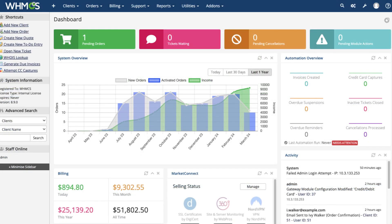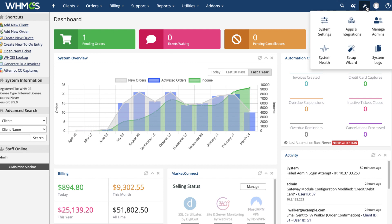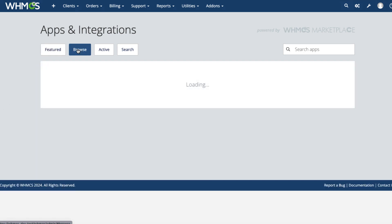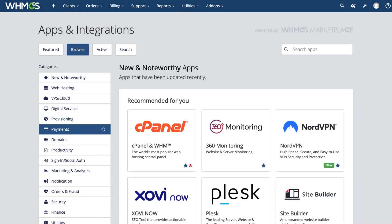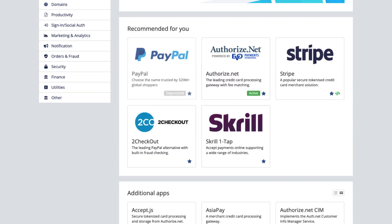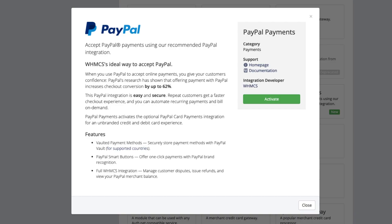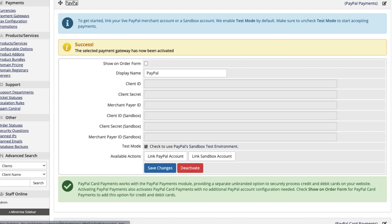To find payment gateway modules, click the configuration icon and then choose Apps and Integrations. To view just the payment gateway modules, click Browse and then click Payments in the side menu. PayPal payments is right here. Clicking Activate will take you to the payment gateways configuration page where you can link your PayPal account.